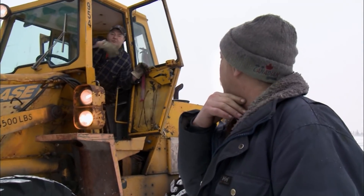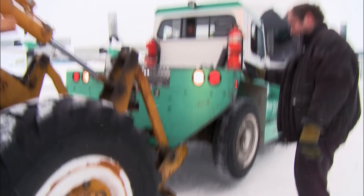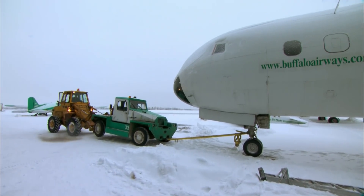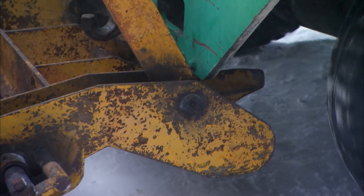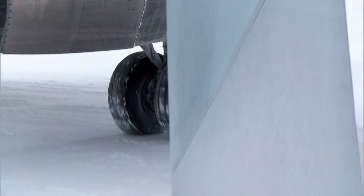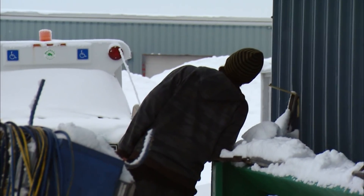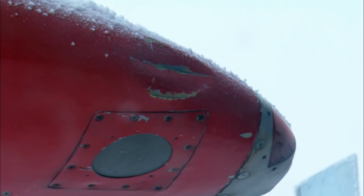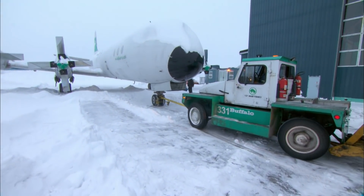Chuck calls for extra power and lines up for round two. Finally the Electra lurches forward — but they've smacked the wing right into the side of the hangar. This fender bender has left a minor dent, and it's a delay they just don't need.